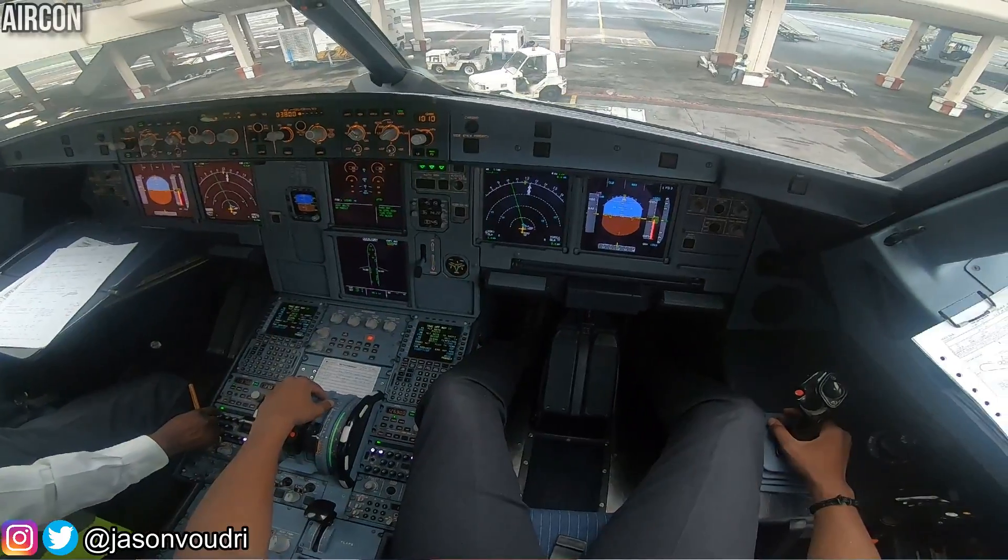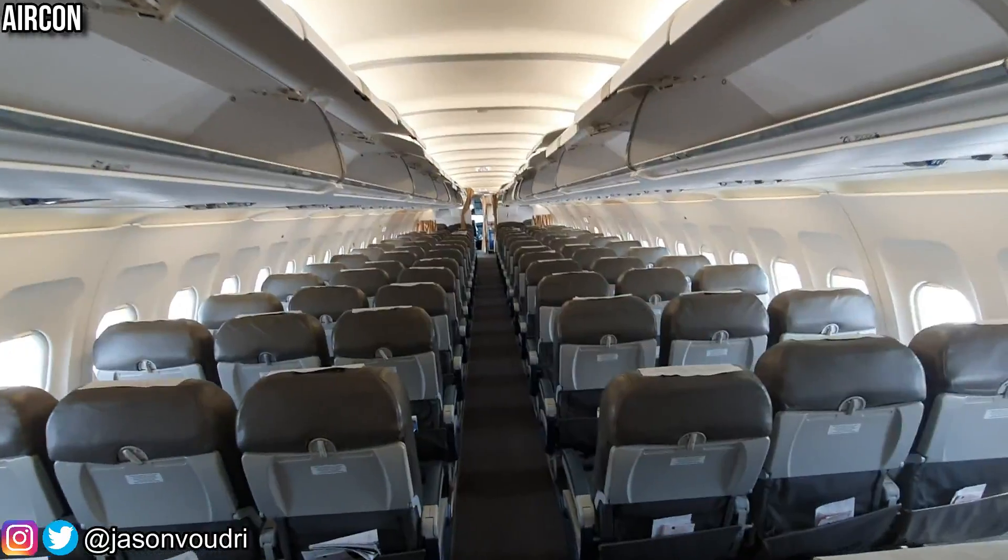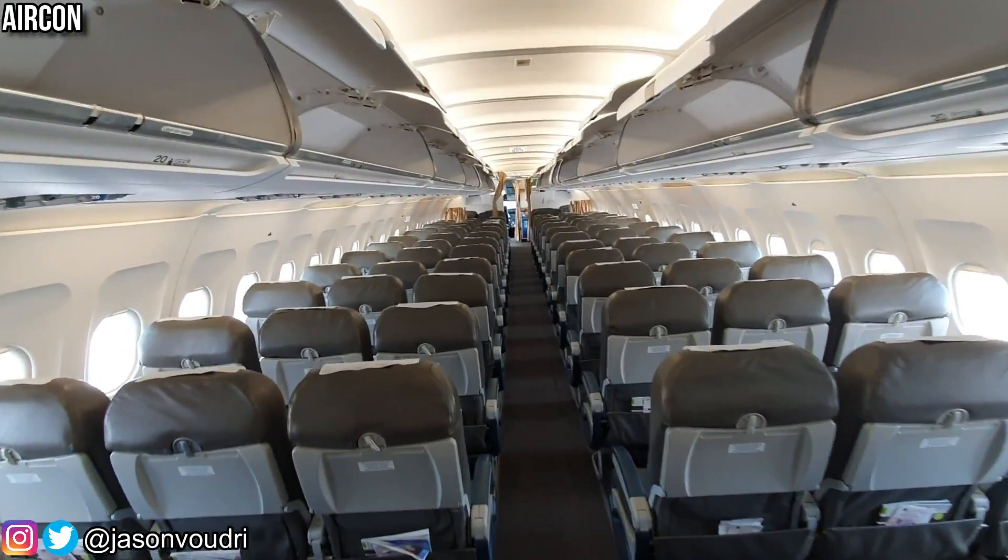The air conditioning system of the Airbus A320 is fully automatic and concerns three fully independent zones: the cockpit, the forward cabin, and the aft cabin. Air is taken directly from the engine via the engine bleed duct.